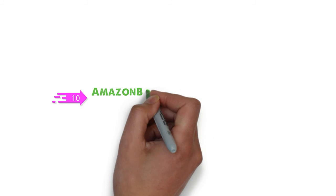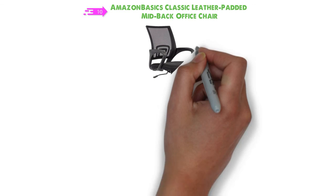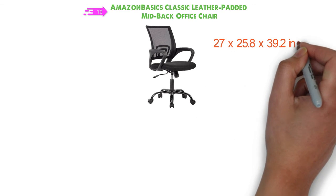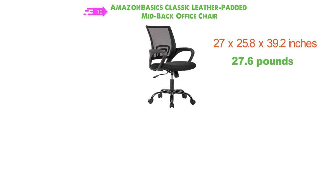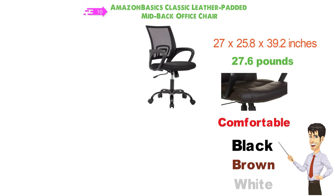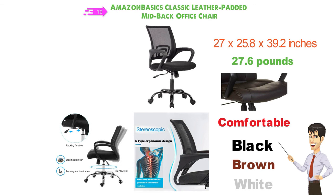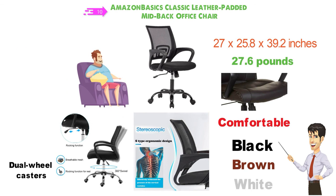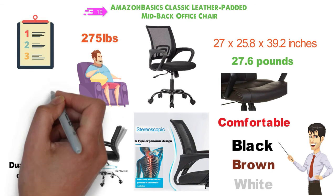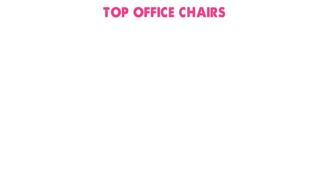And for our final pick at number 10 we have the Amazon Basics Classic Leather Padded Mid-Back Office Chair. The dimensions of this chair are 27 x 25.8 x 39.2 inches and it weighs around 27.6 pounds. It's also available in three colors: black, brown, and white. This classic chair is comfortable and is made from black bonded leather. It's padded throughout to offer hours of sitting without getting uncomfortable. The seat height is adjustable and it comes with dual wheel casters. The maximum weight capacity of this chair is 275 pounds. You'll get assembly instructions with your purchase which are easy to follow, and the chair is simple to set up. So that sums up our top office chairs. We hope you enjoyed.